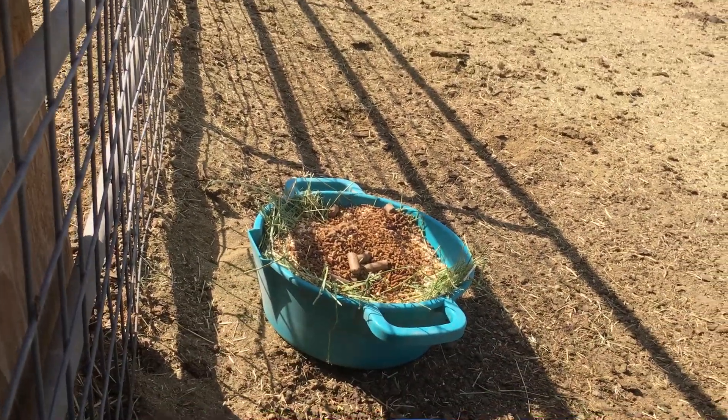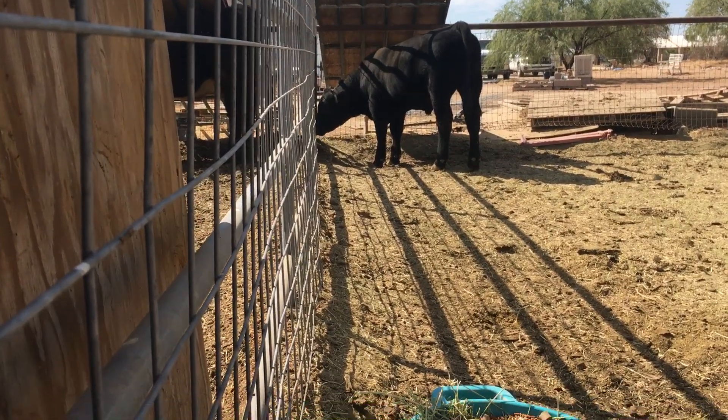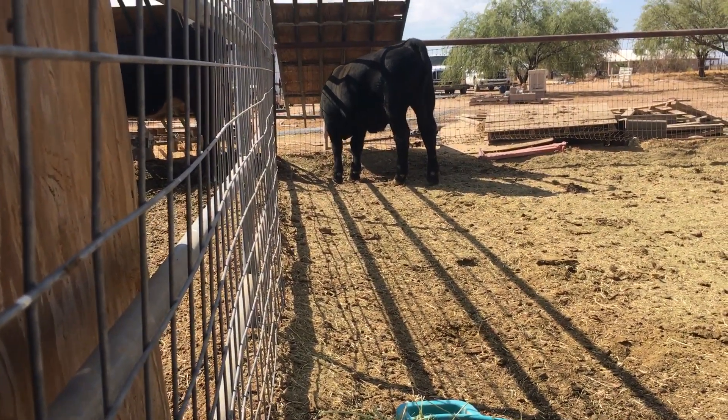Oops, there's his feed. But I'm sure that he lost a little bit of weight on his trip from Texas to Arizona.